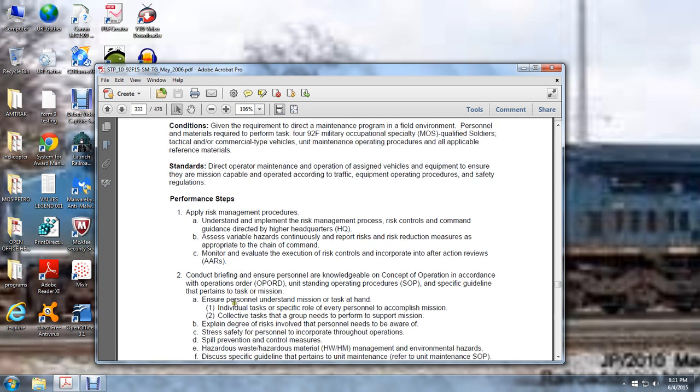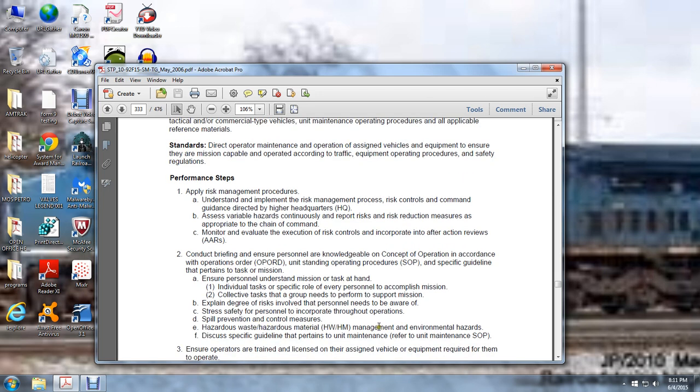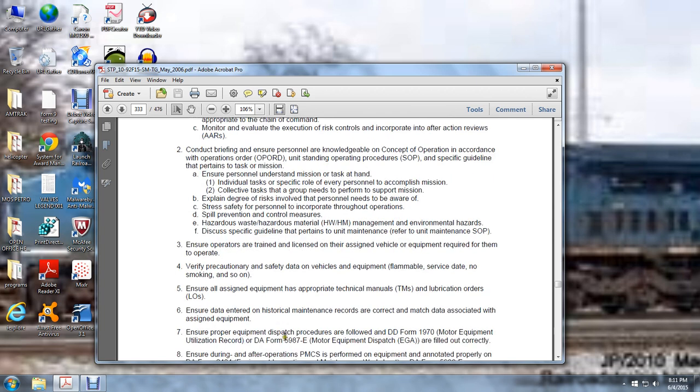Follow specific guidelines pertaining to the task and mission. Ensure personnel understand the mission and tasks at hand — individual tasks, the specific role of every person to accomplish the mission, and the collective tasks the group needs to perform to support the mission. Explain the degree of risk involved that personnel need to be aware of. Stress safety of personnel to incorporate throughout operations: spill prevention, control measures, hazardous waste materials management, environmental hazards, and specific guidelines pertaining to unit maintenance. Refer to the unit maintenance standard operating procedures.